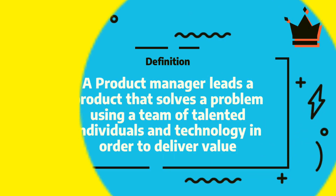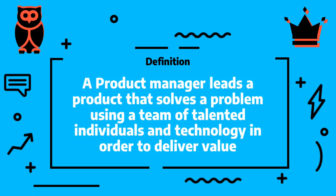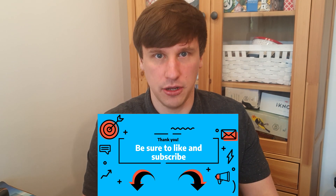Let me recall the definition from the great product manager course: a product manager leads a product that solves a problem using a team of talented individuals and technology in order to deliver value. We are using the technology — we are not the ones that need to understand it and utilize it. That's more of a project manager territory or a team lead, where technical details need to be well presented to the team and well chosen in order to progress the actual item you're working on in your roadmap.